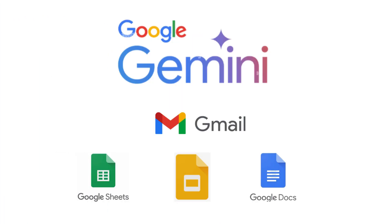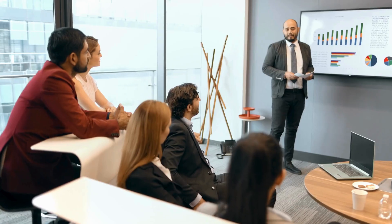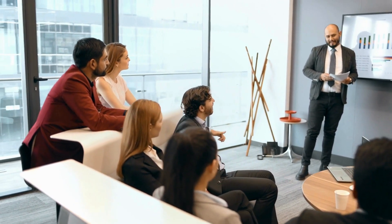And there you have it — a quick glimpse into the incredible power of Gemini integrated right into your everyday Google Workspace tools. Drafting emails, summarizing documents, generating slide content, and creating formulas. It's all becoming faster, easier, and dare I say even fun.